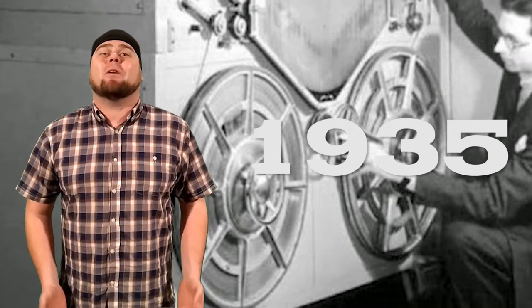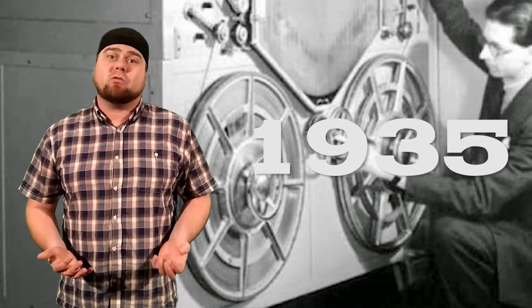Jump to 1935 and AEG released the first reel-to-reel tape recorder. This was called the Magnetify. This is by far my favourite incarnation of the tape because, well, it looks so cool. Who wouldn't love listening to some Pink Floyd watching these giant wheels turn around? It looks like something that fell out of a James Bond film in the 60s.